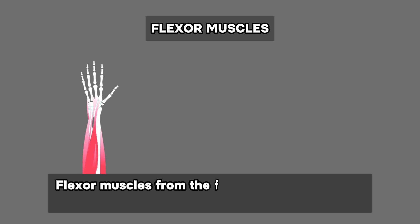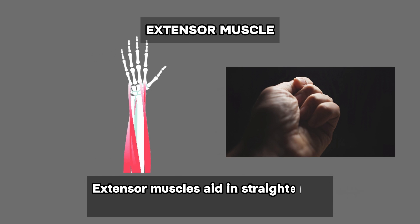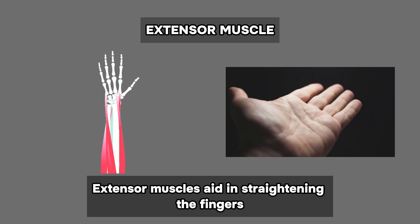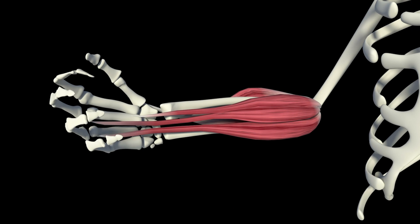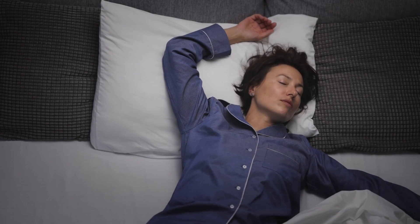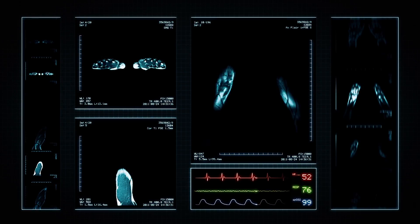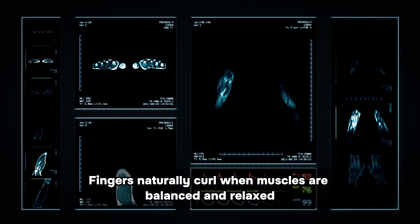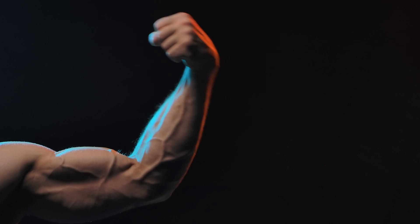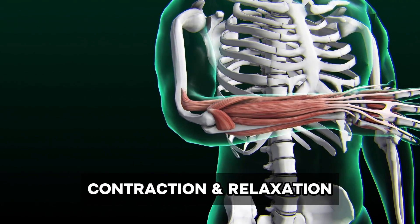The flexor muscles, originating from the forearm and palm, act by bending the fingers, while the extensor muscles aid in straightening the fingers. Consequently, when these muscles and their corresponding tendons are in their relaxed or resting state, our fingers are prone to bend slightly forward. In a relaxed state, the phalanges tend to curve inward due to the back and forth equipoise between the flexor and extensor muscles. The various movements we make, like making a fist or picking up a pen, rely on these two muscles' alternating modes of contraction and relaxation.